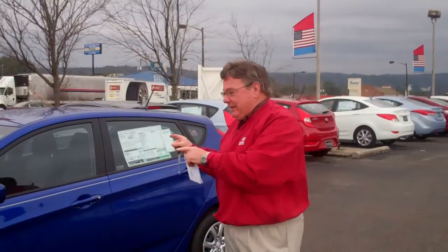Good morning, Cory. Mike McGuire here with Tamron Hyundai. We want to thank you for your internet inquiry on the 2013 Hyundai Accent.